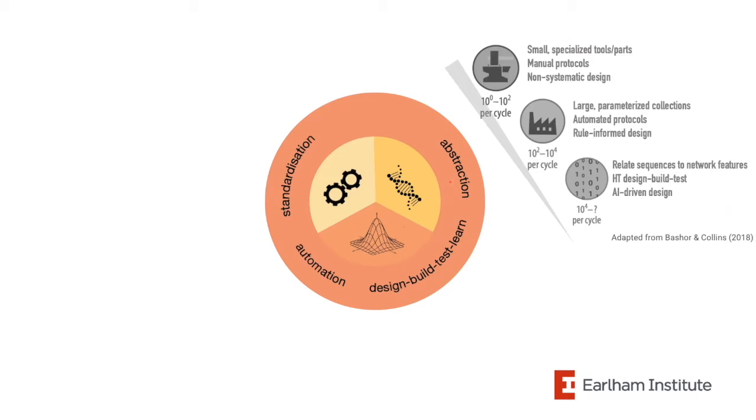Thinking about the design-build-test cycle, the underpinning foundational principles of engineering — standardization and automation — are all interconnected to enable experiments at scale. For data to be repeatable, robust, and for reactions to be miniaturized so individual experiment costs are low, we need to use laboratory automation. And for a protocol to be automated, it also needs to be optimal. The tools you use should be reusable and standardized in some way.